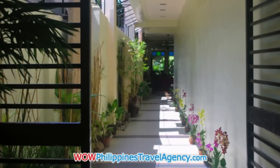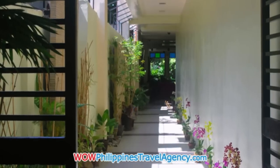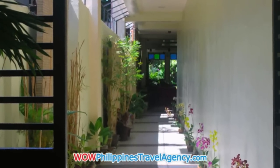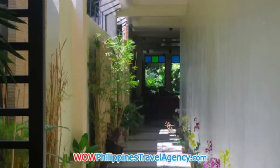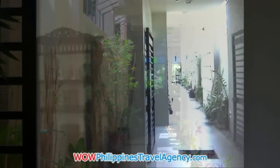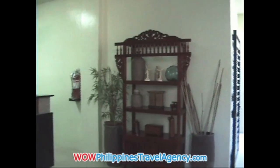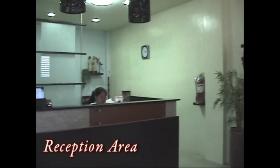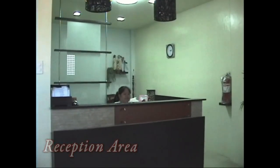Here we're at the entrance of the hotel. Once you come up to the entrance, it has a security gate — great for families with children. You'll walk down this long hallway, and then as you enter, you'll see the reception desk right there in front of you, and this is where you'll check into the hotel.